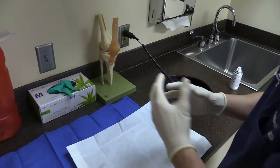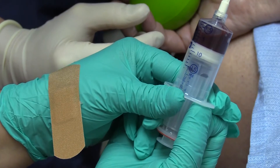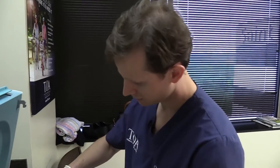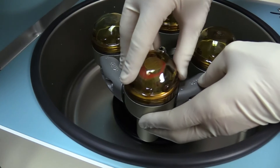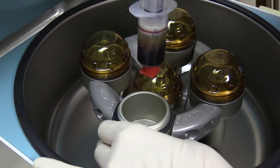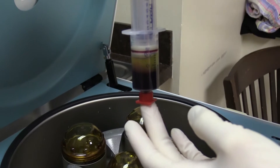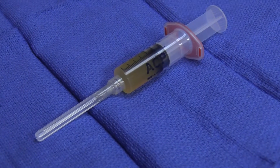When we do the PRP procedure, essentially what we do is we bring the patient in, we draw blood from their arm, and then we take that blood and put it into a centrifuge — a machine that spins down very rapidly. It takes about five minutes and we're able to extract the platelets from the blood that we draw. You can see it's layered now: the platelets are on top and the blood cells are on the bottom. Then we take those platelets and inject them into the knee joint as a treatment for knee arthritis.